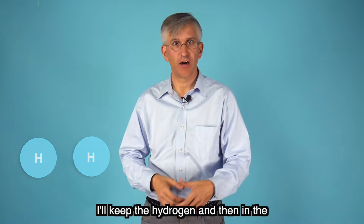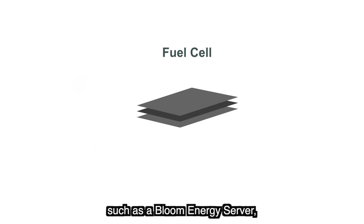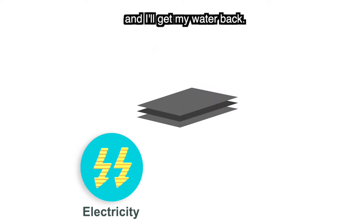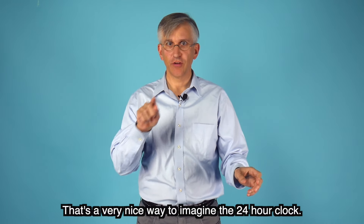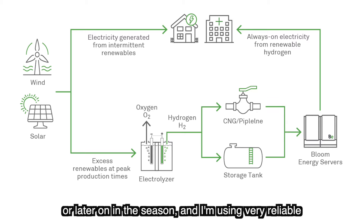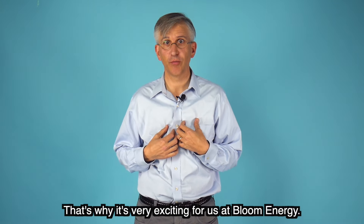Then, in the dead of night, or the dark of winter, I'll take my hydrogen and run it through a fuel cell — such as a Bloom Energy server — and that will very efficiently take my hydrogen, combine it with air, and I'll get electricity right when I want it, and I'll get my water back. You can imagine a 24-hour clock: I'm taking this extra renewable energy and moving it to when I want it, later in the day or later in the season, using very reliable fuel cell generators that operate 24 hours a day.